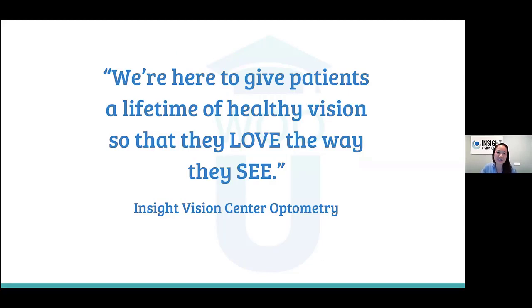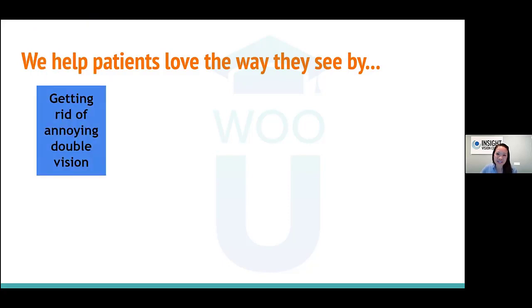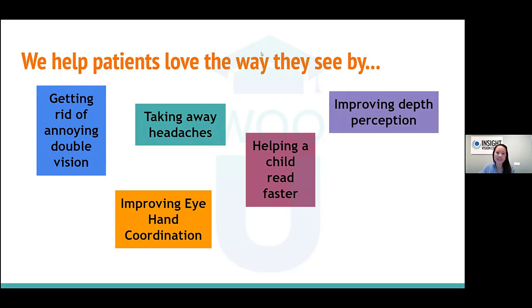This is our mission statement at Insight Vision Center — we say it every day: we're here to give patients a lifetime of healthy vision so they love the way they see. From the binocular vision department, we help patients love the way they see by getting rid of double vision, taking away headaches, improving eye-hand coordination, helping children read faster, improving depth perception, and eliminating amblyopia through vision therapy.